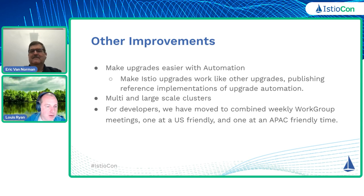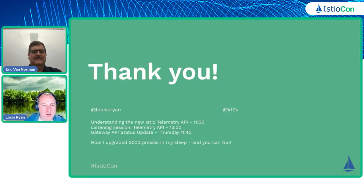With that, I think we are done for content. So I'm just going to put up the thank you slide, and I think we have some questions.